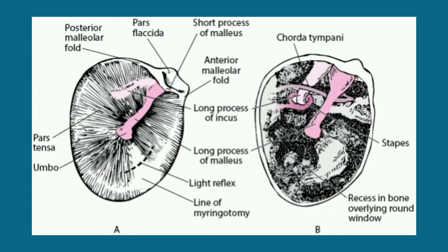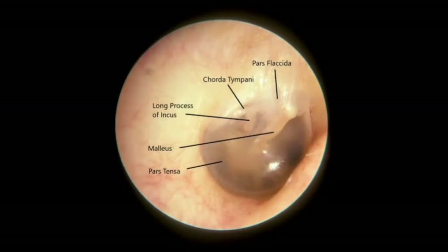The umbo is the central attachment of the tympanic membrane to the malleus. From the umbo, a cone of light extends downwards and forwards. The blood supply of the tympanic membrane comes from the ear canal superiorly. Prominent blood vessels on the rim superiorly are within normal limits.